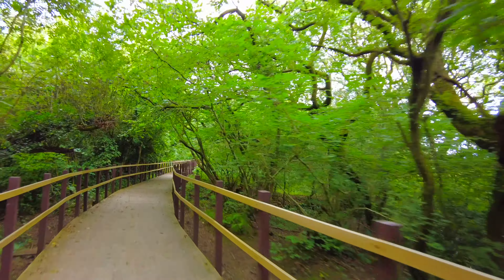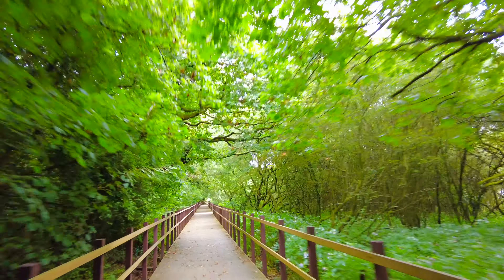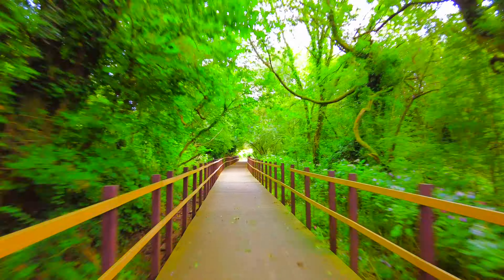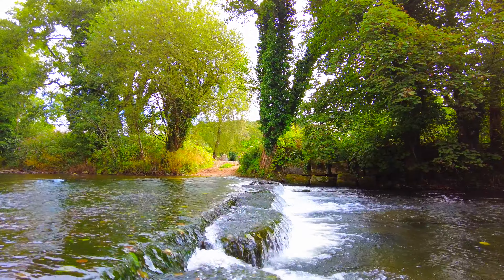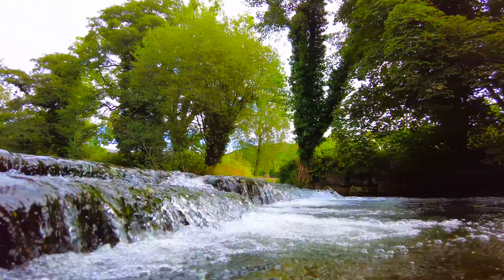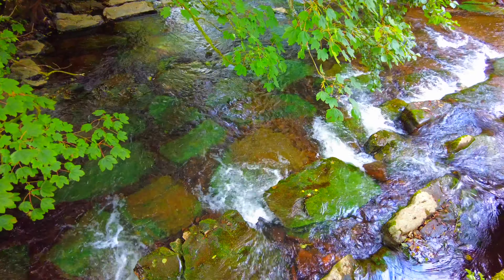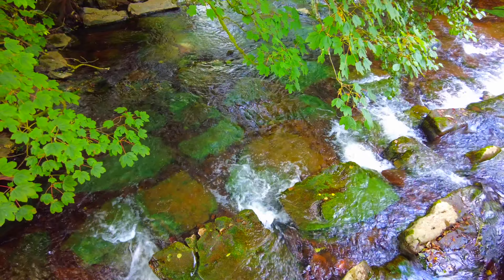We're still carrying on the number four trail and they've made this lovely walkway right through the heart of the countryside. Looking at this river, the colour of the stones suggests there's a lot of copper in the water.